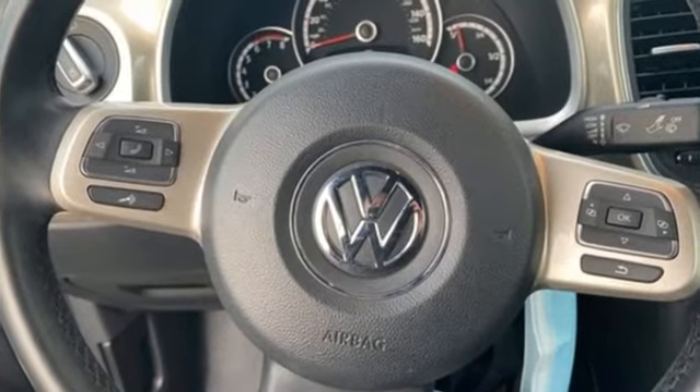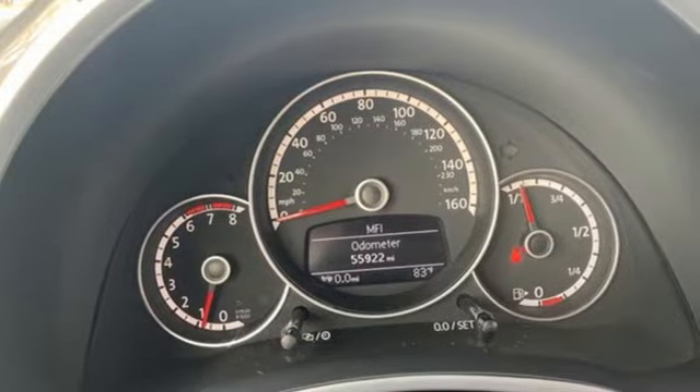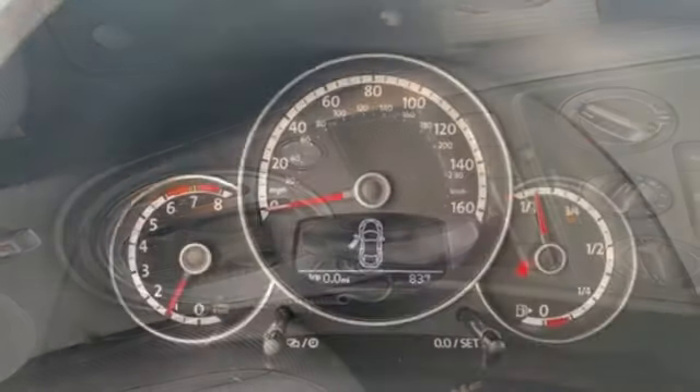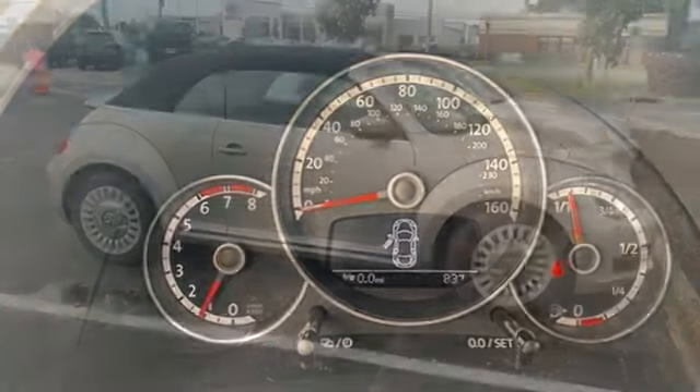External memory control doors and push button start proximity key, front heated bucket seats, Bluetooth, leather steering wheel, i5 engine, power convertible roof, gas pressurized shocks, and Bluetooth wireless audio streaming.